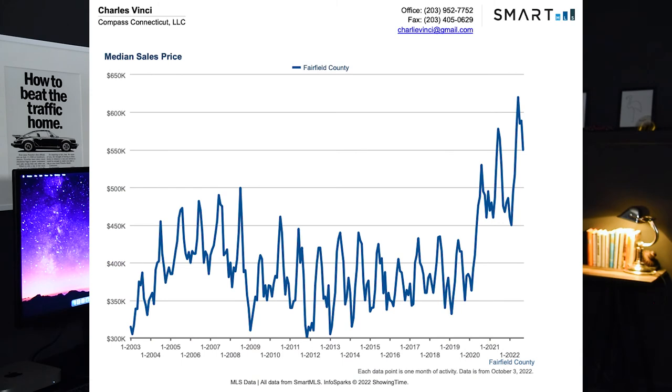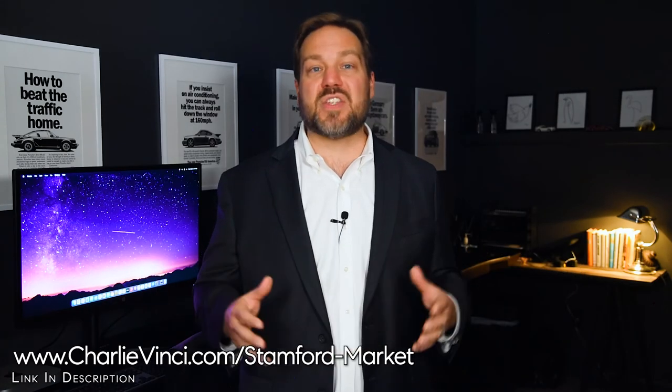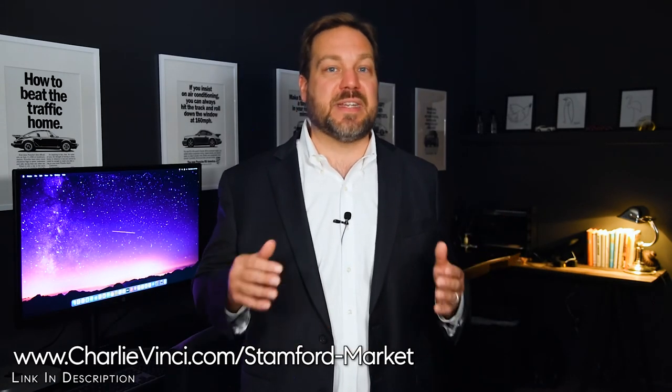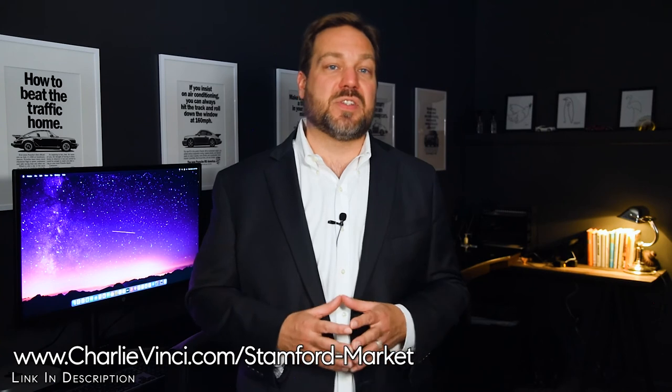This graph shows the median sales price for the entire county. I'm using the whole county because a lot of data will help you see the historical trend. You'll notice fairly consistent peaks and valleys — historically, home prices almost always peak in June, while prices are at their lowest in February. Keep in mind that the offer was typically accepted about two months before the closing month shown on the graph. If you'd like to get a good deal on a home this year, your best chance is to get your offer accepted in or around December. From personal experience, late November and early January can also be good times.